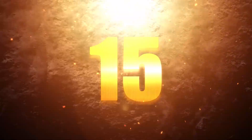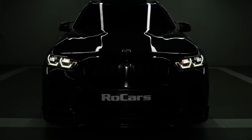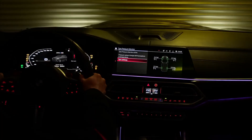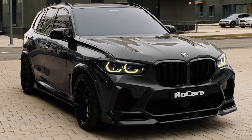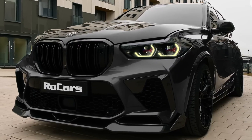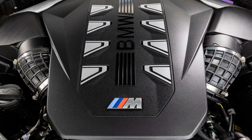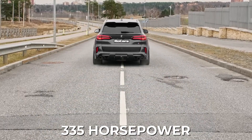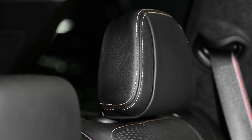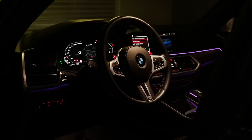Number 15: the BMW X5. This SUV has been around since 1999 and was BMW's first ever SUV. It's got all-wheel drive and you can choose between a manual or automatic transmission. Starting at $70,000, the X5 is known for its awesome mix of power and luxury. It's got a twin-turbo V8 engine that cranks out 335 horsepower. Inside, there's plenty of room in both the first and second rows, and you can even opt for a third row if you need more space.